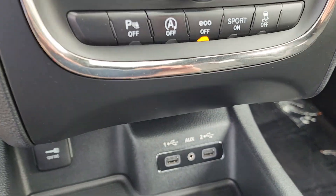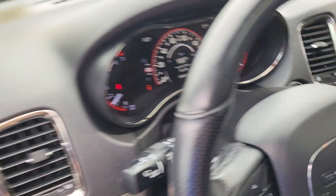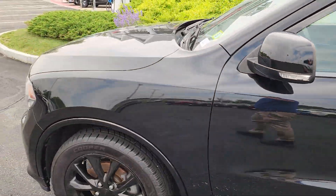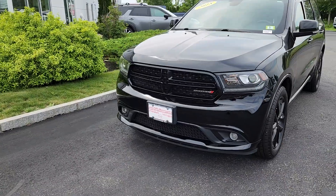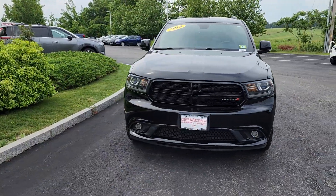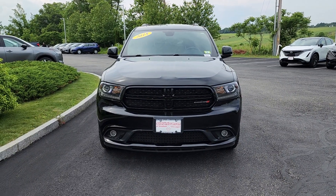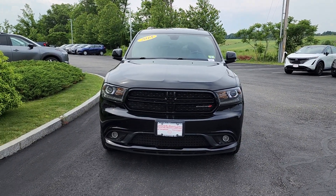Right down below are more climate control options, and double USB jacks for the front. Back outside for one last look from the front — it does have remote start and a sunroof for summer and winter. Hope you liked my video! My name is Neil — give us a call at 603-580-4598 and we'll set up a test drive for you. Have a good one!